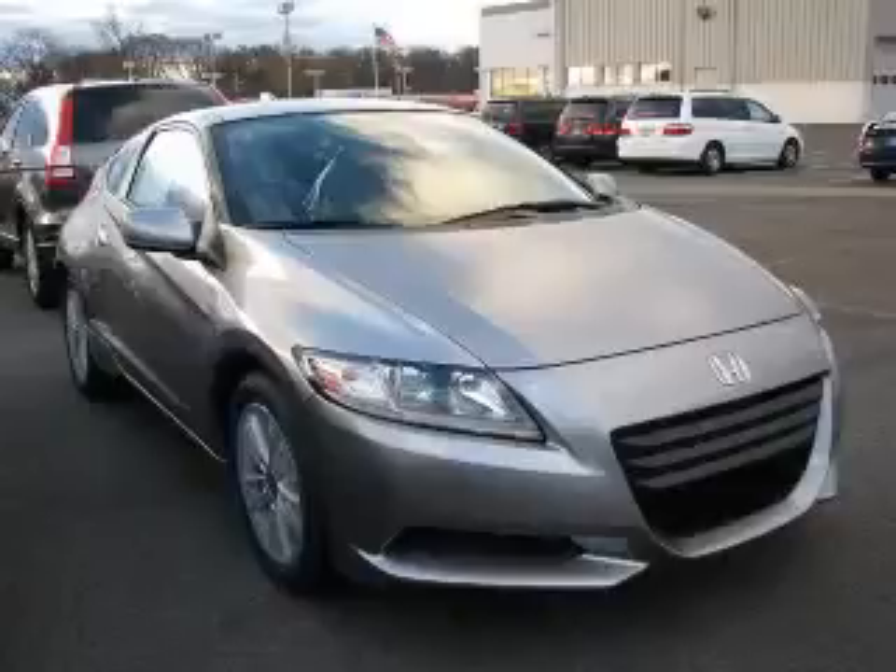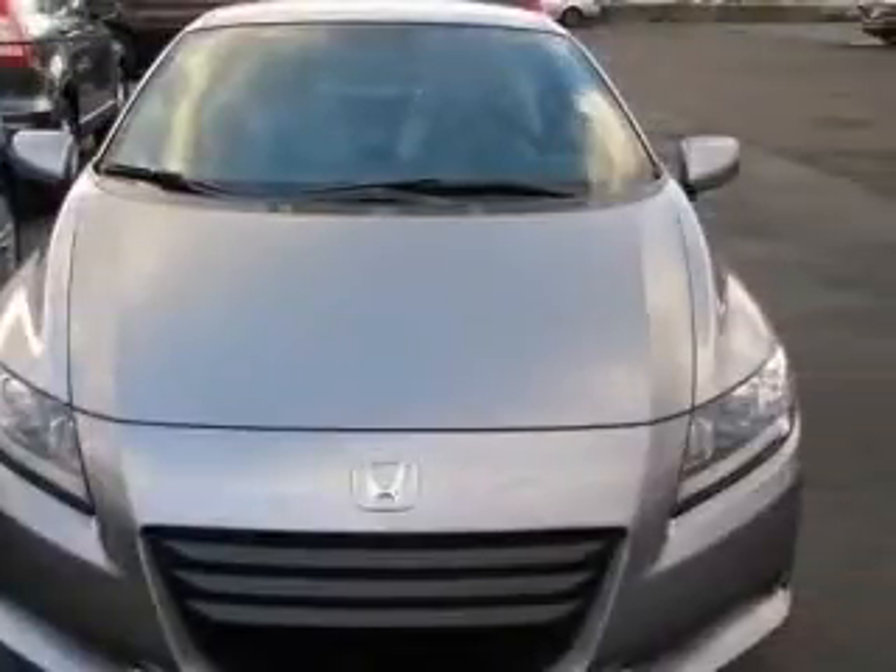We are proud to present this excellent new 2011 Honda CR-Z. This CR-Z has a four-cylinder engine and a continuously variable transmission.